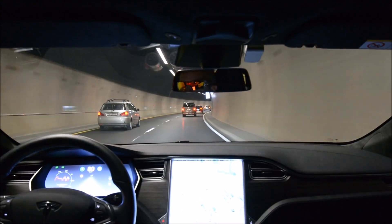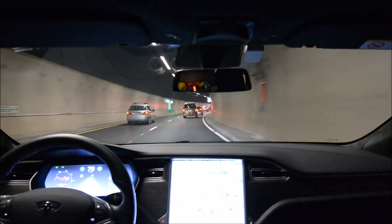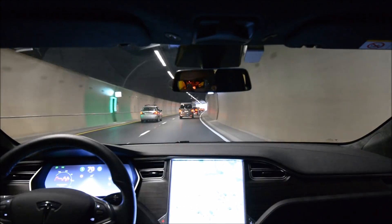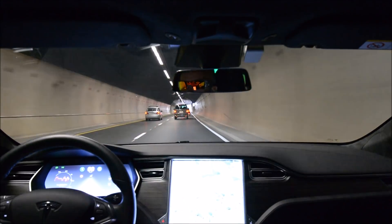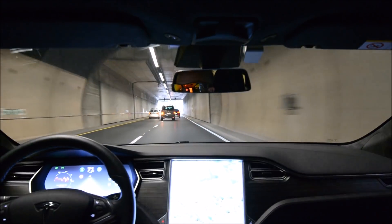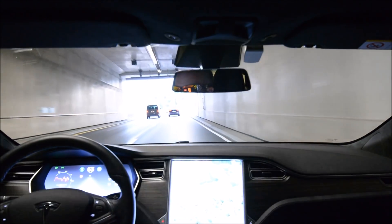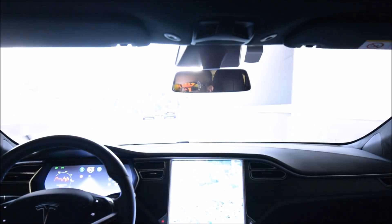I'm testing the new firmware I just got a few days ago: 2017.32.6, followed by CA28 something. I haven't had too big of an impression yet since I haven't been driving so much.